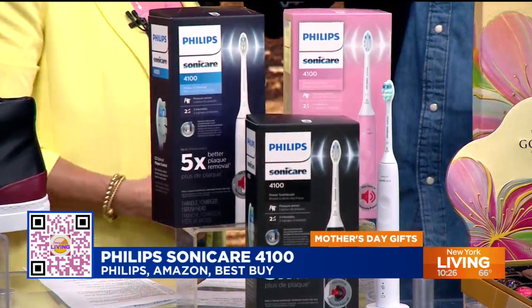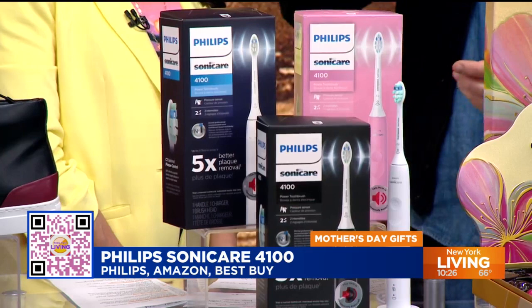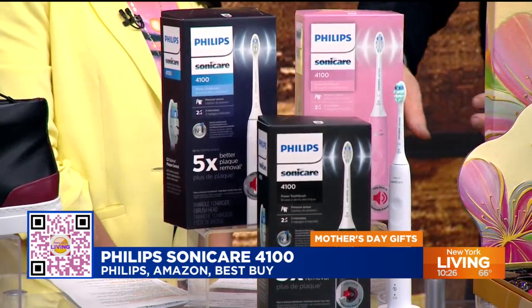I'm one of those people that brushes too hard — you're not supposed to, but this lets you know. They also have easy start technology to adjust your power level, and a smart timer so you know how long you should be brushing for. You can get this at Philips, Amazon, Target, or Best Buy. It comes in a couple of different colors as well, including pink.